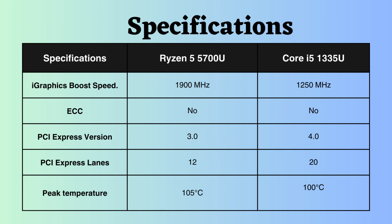The Ryzen processor supports PCIe v3, while the Intel processor supports PCIe v4, with a greater number of lanes. Therefore, the Intel processor can handle more external devices than the Ryzen 5700U. The peak temperature supported by the Ryzen 5700U is higher, indicating it can withstand higher temperatures.